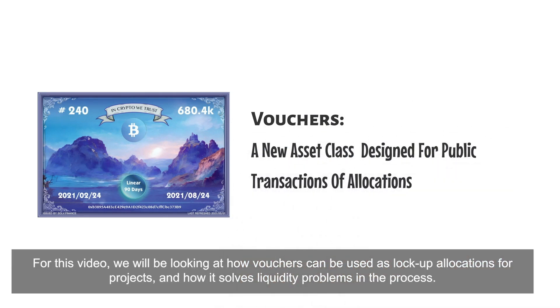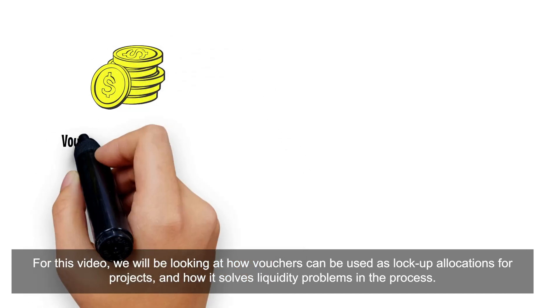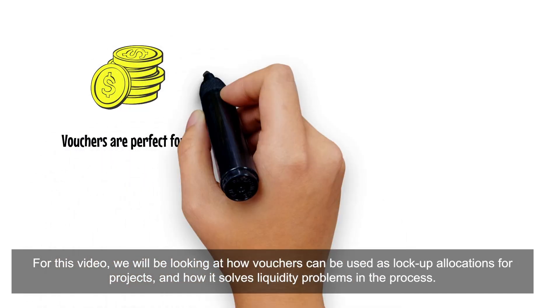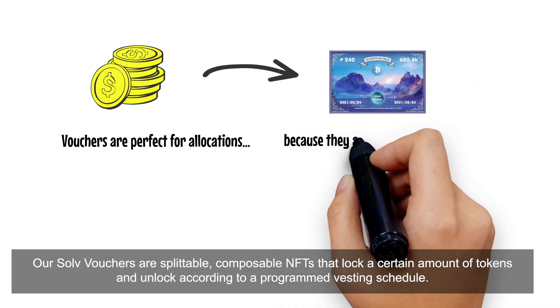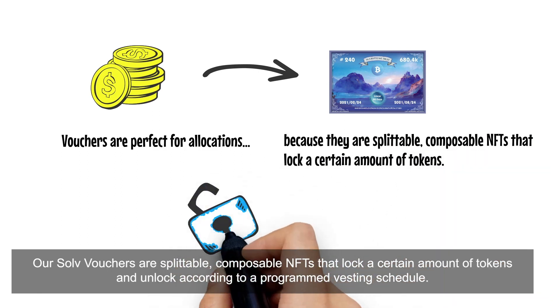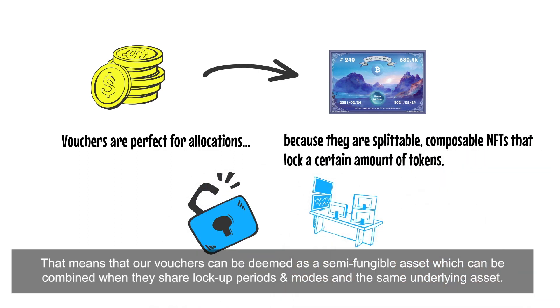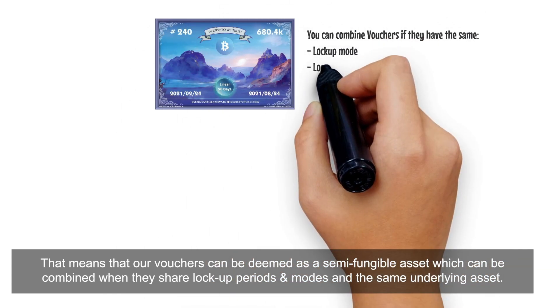For this video, we will be specifically looking at how Vouchers can be used as lockup allocations for projects and how it solves liquidity problems in the process. Our Solve Vouchers are splittable, composable NFTs that lock a certain amount of tokens and unlock according to a programmed vesting schedule. That means our Vouchers can be deemed as a semi-fungible asset which can be combined when they share the same lockup period, lockup mode, and same underlying asset type.